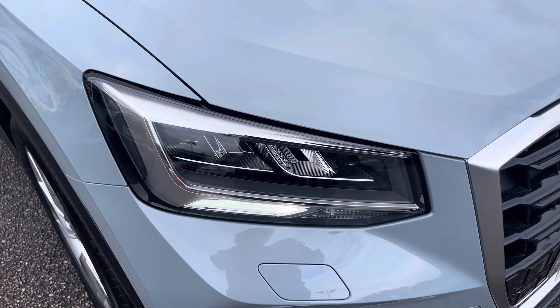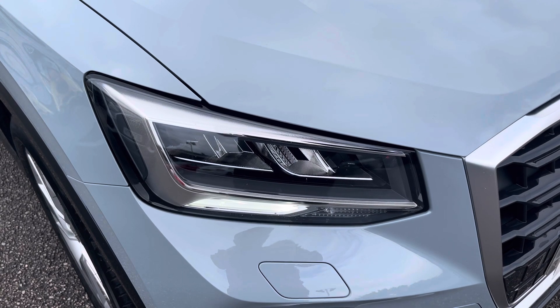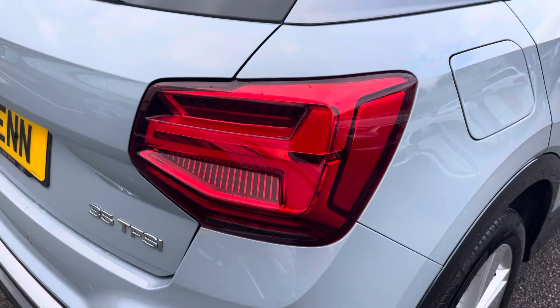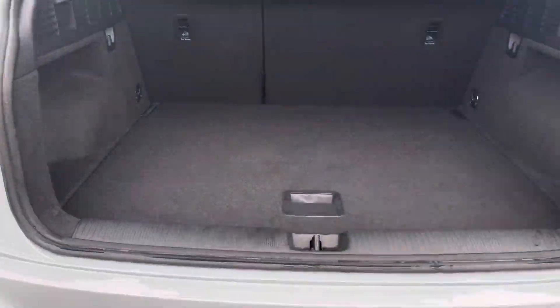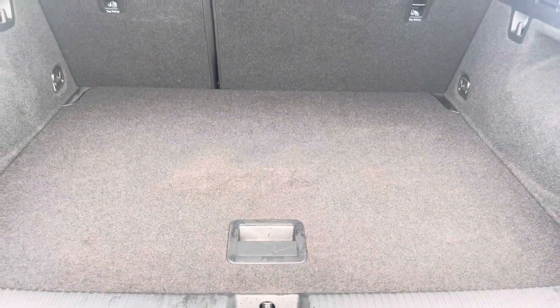The LED headlights create great visibility in all road conditions, and here we also have the rear lights as well. Moving to the boot now — there's plenty of space for any requirements you may have, whether it be shopping, luggage, or moving a pram, and if additional space is required, the back seats can also be dropped.